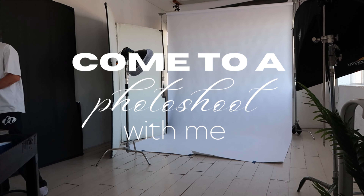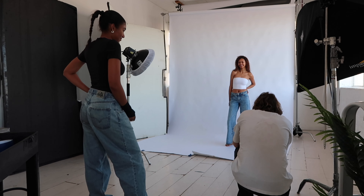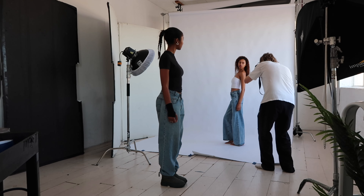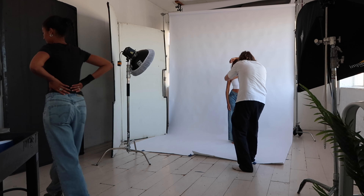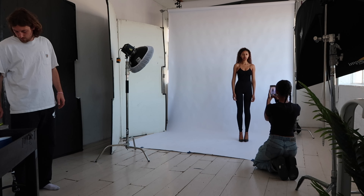Hey guys, welcome back to another modeling video. Today we're doing a photo shoot and building my portfolio. First we're taking some digitals — for digitals you want to have tight clothes. You can wear tighter pants and you can also wear all black fits. All black fits are more recommended than wearing simple outfits, but you want to have both just in case.